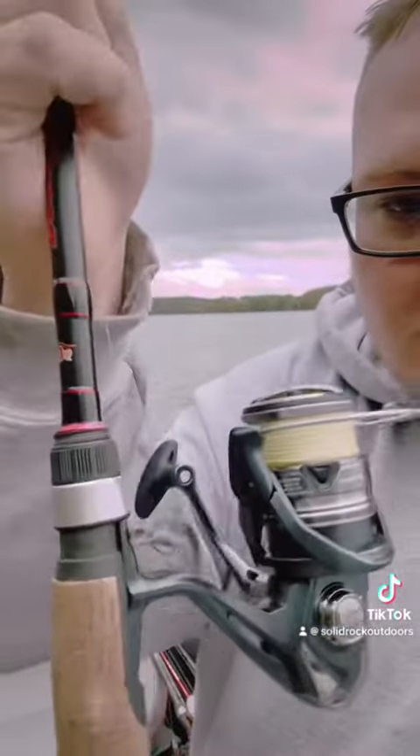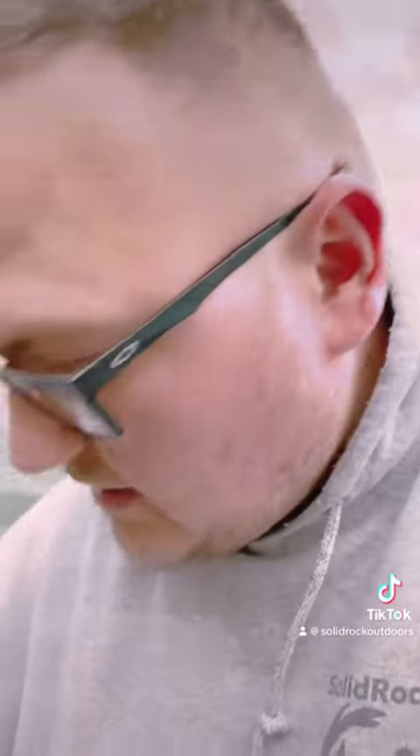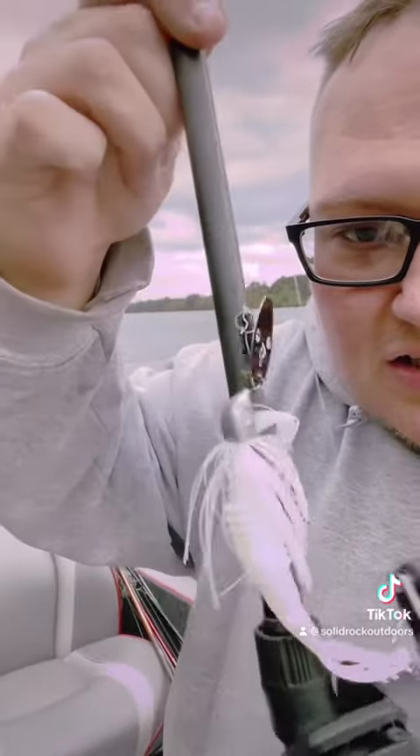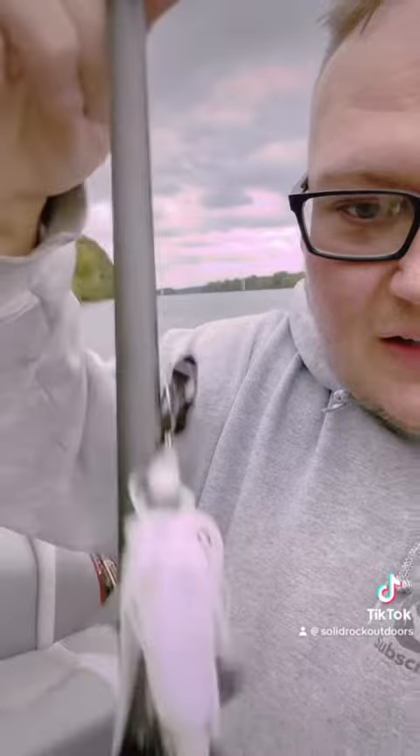Caught one on a drop shot with a Berkley MaxScent flat nose. Wind's blowing pretty hard. And caught the big one on the Body of G — you can see it's got the eyes missing off of it from them chewing on it. We'll show you what dad caught them on here when we get off the water.